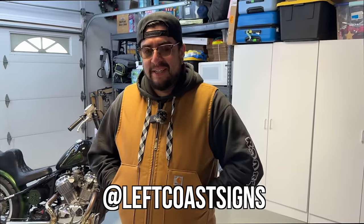Where can we find your stuff? On Instagram: Left Coast Signs. You can check out some of the artwork I do on there. LeftCoastSigns.com for contact, or DM me. Also Ramen Rider is my motorcycle Instagram. Shoot me a message — I'd love to make everyone a sign.